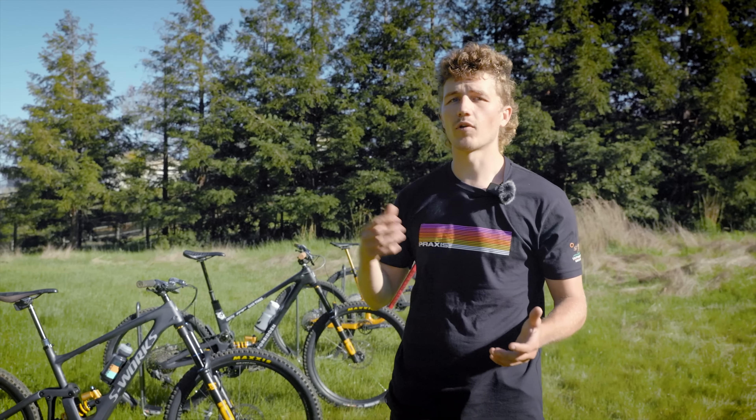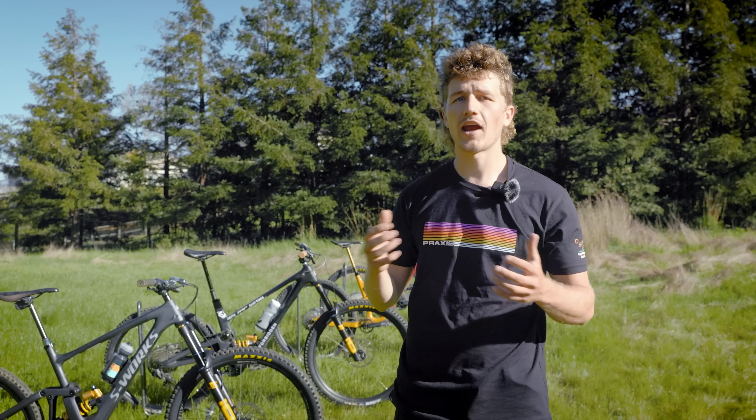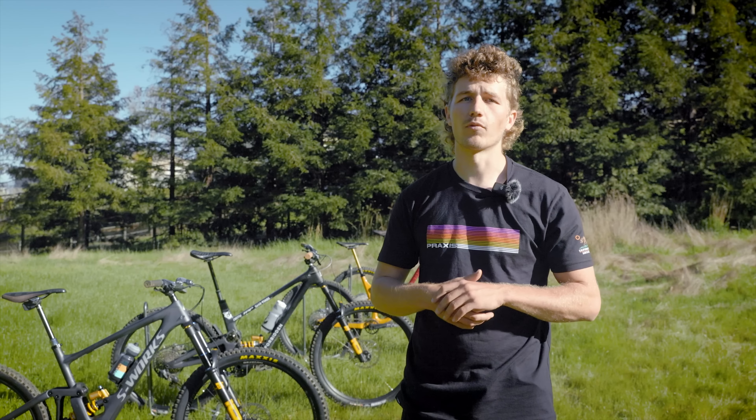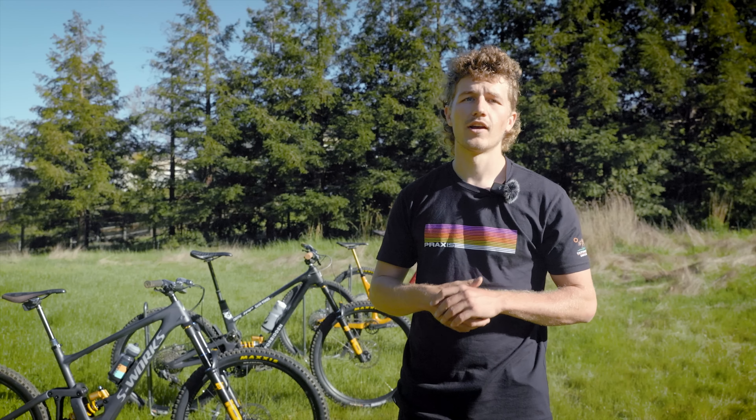What's up Vital MTB? My name is Brian Cahill and welcome back to season three of Let's Go Racing. Last year I tested almost every part on my bike to see what would be best for race conditions, and this year I'll be testing probably the most important part of every bike setup, which is the frame. I don't have a frame sponsor this year, so this will allow me to ride a bunch of bikes with different design philosophies and see how they perform in race conditions.